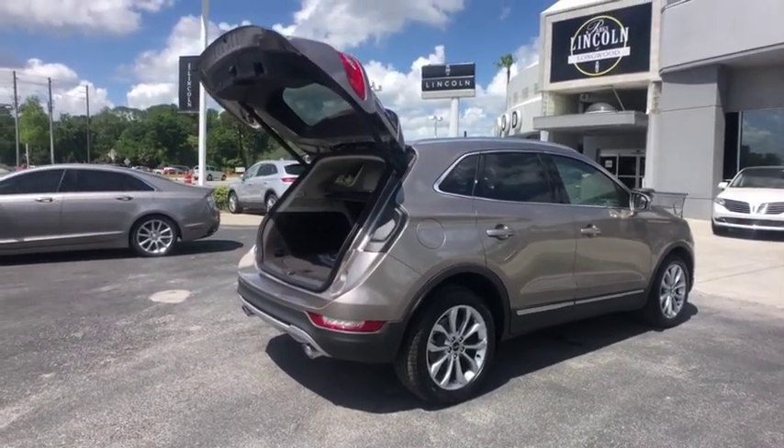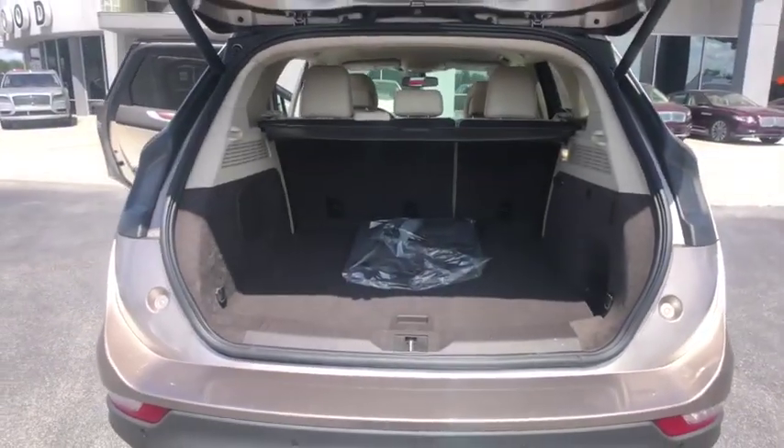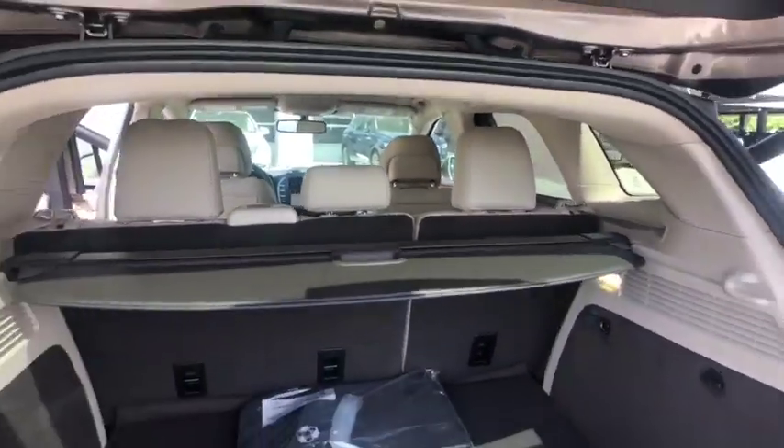Backup camera, anti-lock braking system, power liftgate, steering wheel audio controls, keyless entry, power passenger seat, stability control, traction control, remote engine start, Bluetooth, leather wrapped steering wheel.